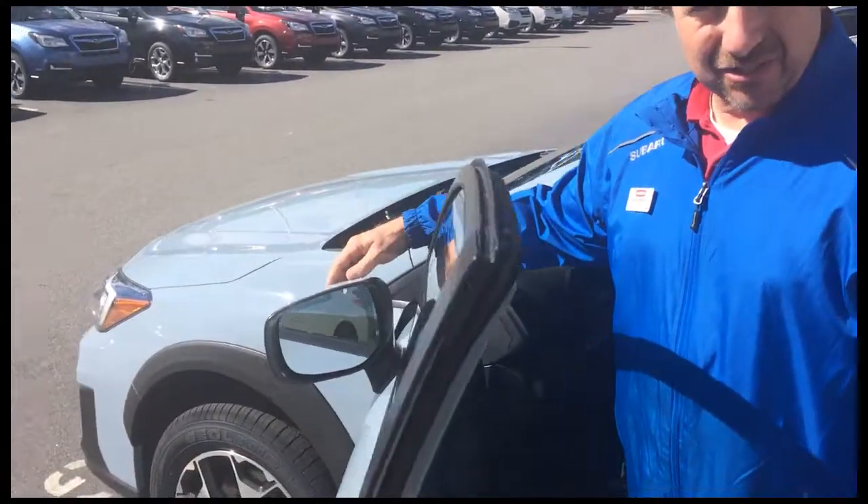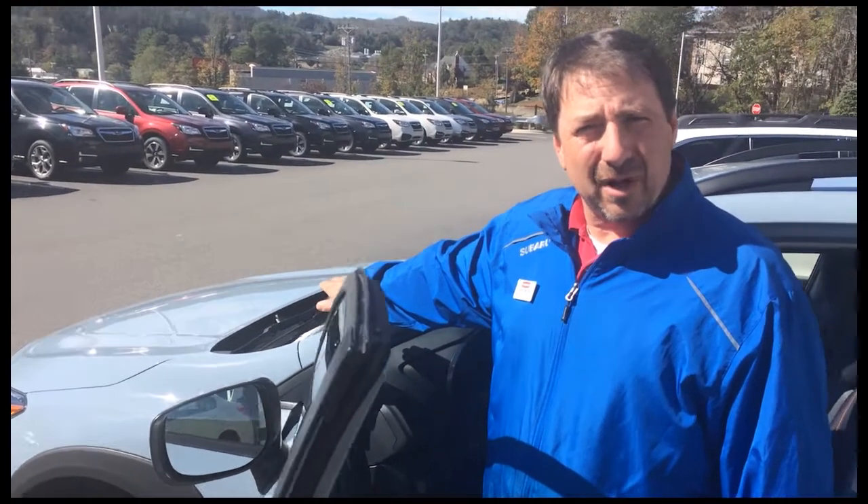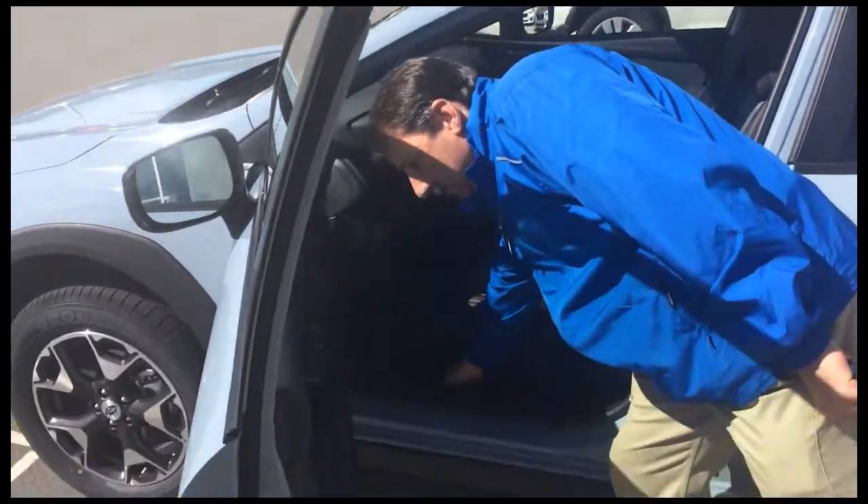Your side mirrors de-ice and you have windshield wiper de-icers. Almost all of our Subaru products up here in the mountains are going to have the all-weather package, which includes those three items and all-weather floor mats too.